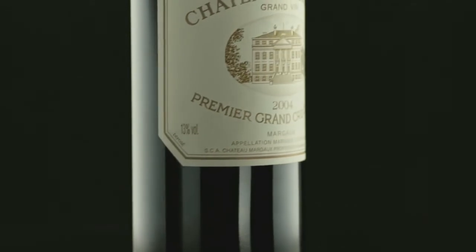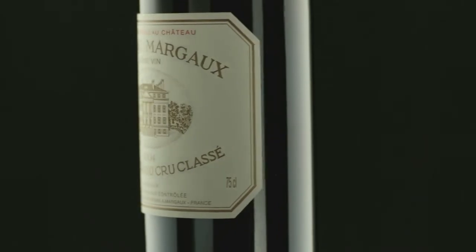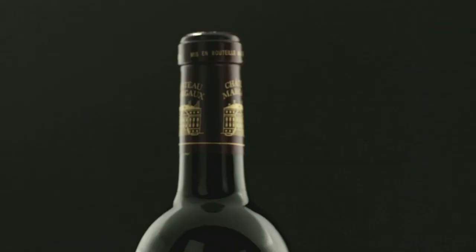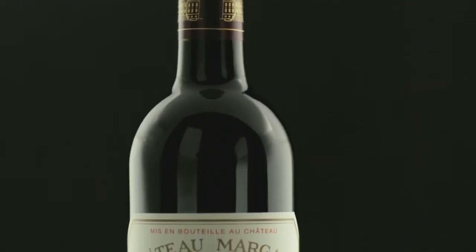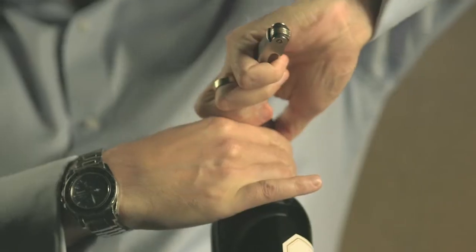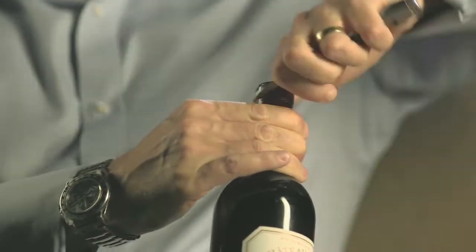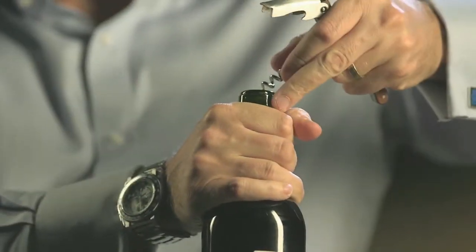The vintage of Chateau Margaux we have here is the 2004, which will be going on board the European routes sometime after August 2019 for a few months. I'm going to open this wine up now and leave it a while before tasting it, which is what I'd recommend you do. If you have a look at the wine menu early on as you get on board, you can order one of these decanters from the crew members and put the wine in the decanter for half an hour or more, which will just give the wine a chance to open and develop some of the aromatics.